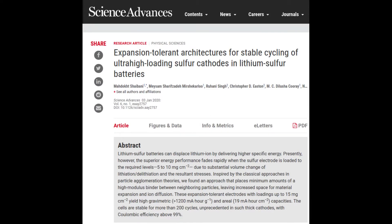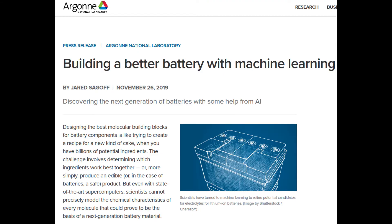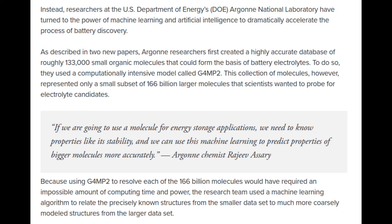Solid state batteries and lithium sulphur are two I would keep a close eye on, but others may also surprise us. At some point we will see dramatic changes, with new battery chemistries giving much greater increases in charge and charging rates combined with price reductions, but that is not easy to predict.